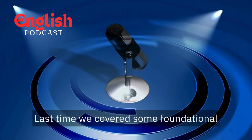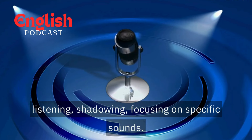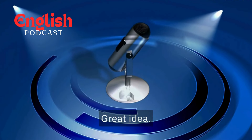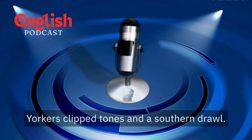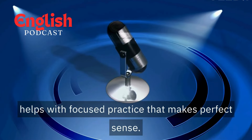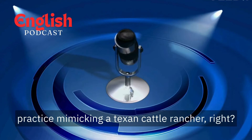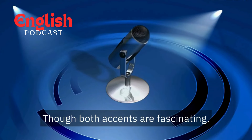Last time, we covered some foundational tips: listening, shadowing, focusing on specific sounds. Now, let's explore some strategies for those wanting to take it to the next level. First up, targeting a specific accent. There's a world of difference between a New Yorker's clipped tones and a southern drawl. Identifying which American accent you want to emulate helps with focused practice. So if someone wants to sound like a West Coast surfer dude, they wouldn't practice mimicking a Texan cattle rancher, right? Exactly, Sarah, though both accents are fascinating.